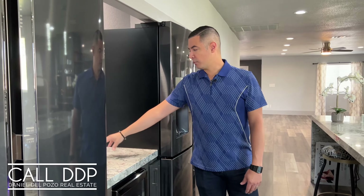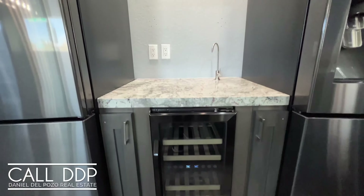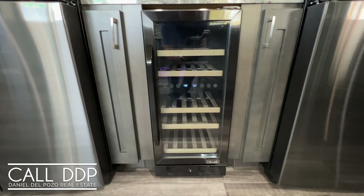There's a wet bar area with a water fountain type faucet and a wine chiller right in between the two refrigerators. This is something you don't see anywhere else. You also have seating at this massive counter that has those waterfall edges, which is really cool.